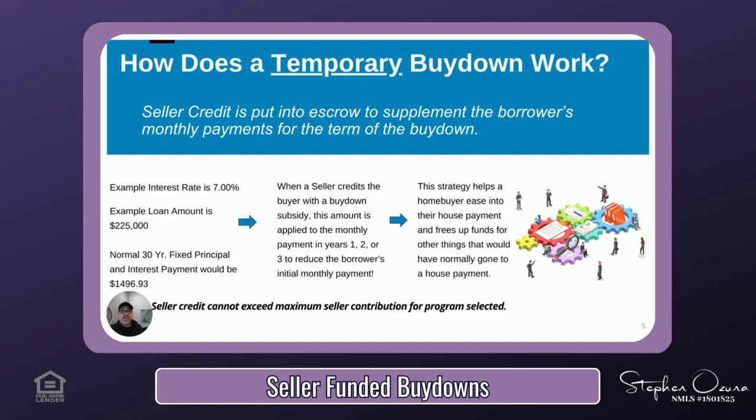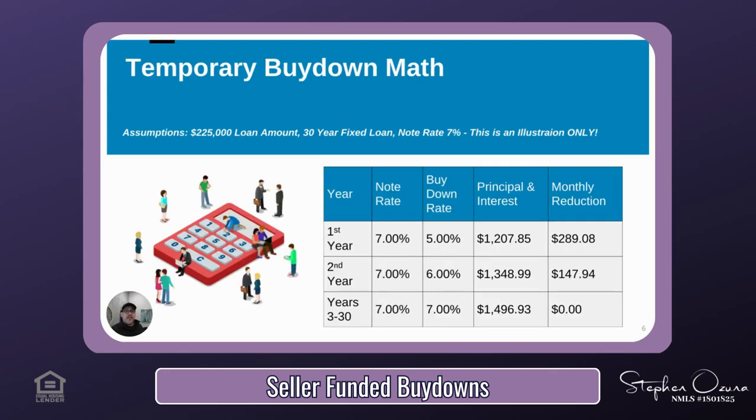This allows you time to ease into a house payment and frees up your budget to buy things for your new home. It's a really good idea if you are struggling with the concept of a larger mortgage payment versus a rental payment. It's important to note that the seller credit cannot exceed the maximum allowable seller contribution for the loan program, so be sure to discuss that before you consider putting in an offer. Let's take a look at the math so you can visualize what this may look like for yourself or a client. This is just an illustration for educational purposes — every scenario will be different.